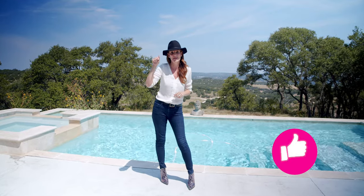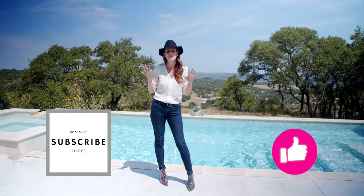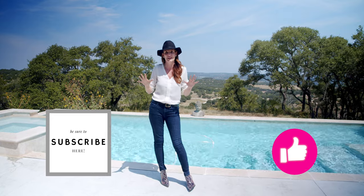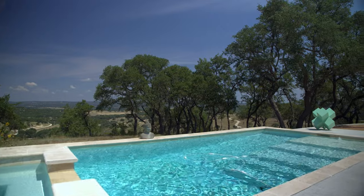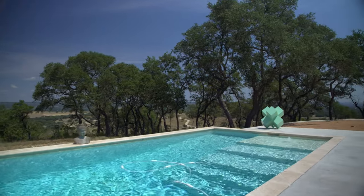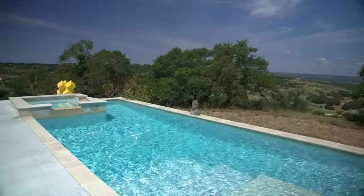hit that like button and subscribe below because we have videos coming out every single Tuesday. As you can see, we have this beautiful pool with 180-degree views around us and a jacuzzi.